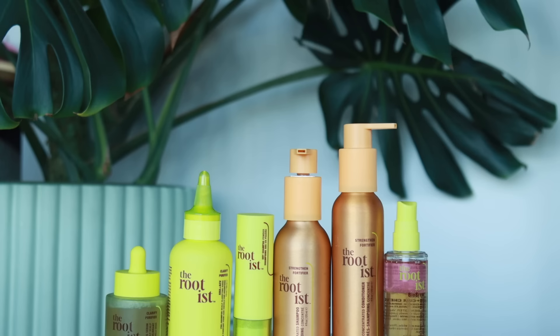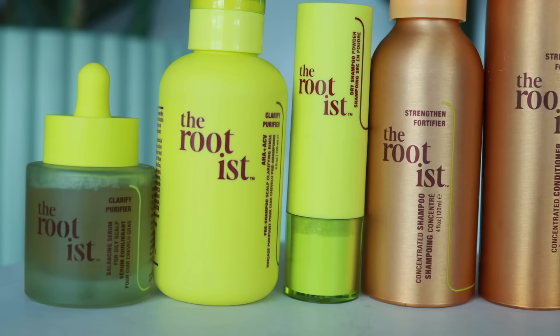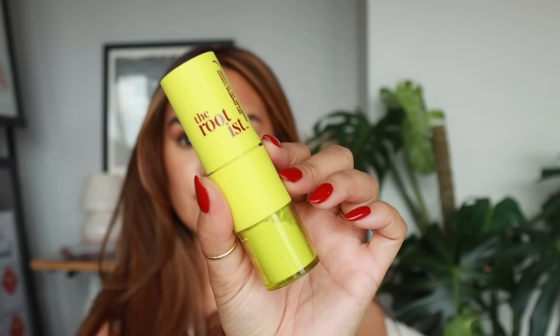The products in this line have a proprietary blend called the Root Biomic Ferment. They say the products are like kombucha but for your scalp. This is the dry shampoo powder from The Rootist, and as you can see, this is not an aerosol dry shampoo — it has a little brush applicator.